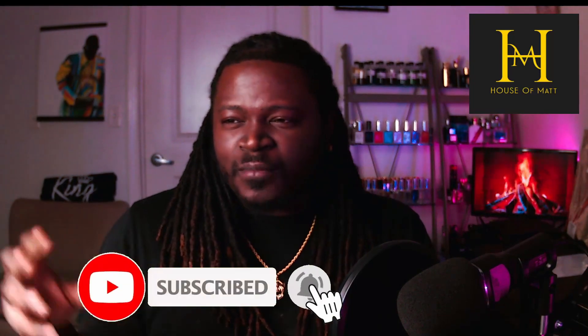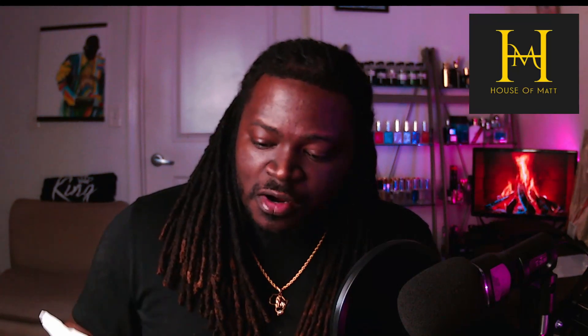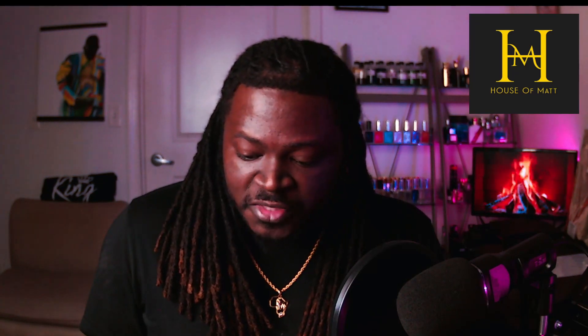Today we're doing a review on House of Matt Oils. He has a subscription service — monthly subscriptions for body oil starting at $10 a month for a 10ml roller bottle. This month's fragrance will be Creed Viking for men, Hearts and Roses for women, and Cream and Sugar for the unisex option. The men's, women's, and unisex subscriptions are each $10 monthly.